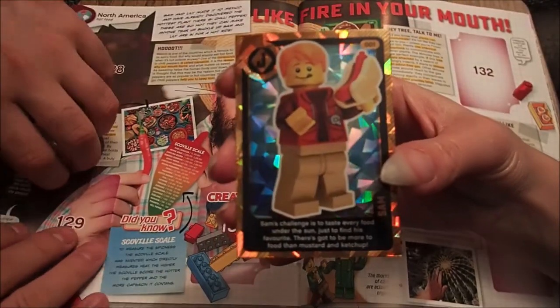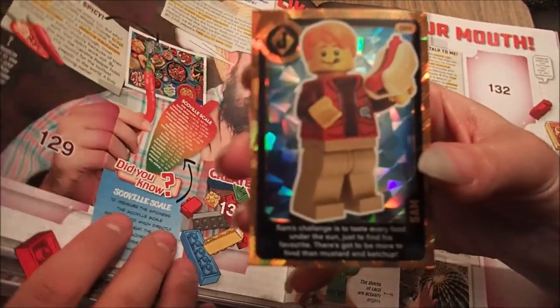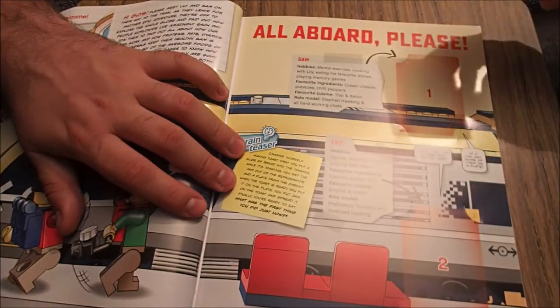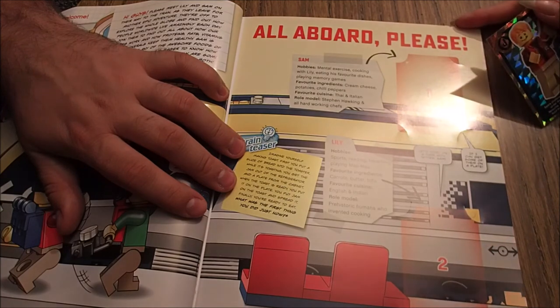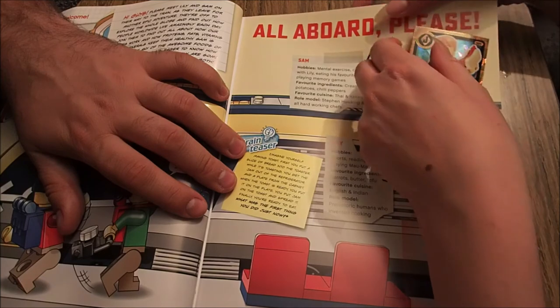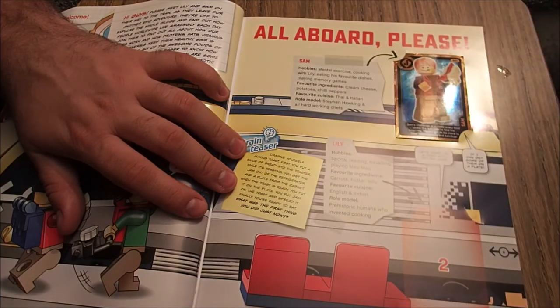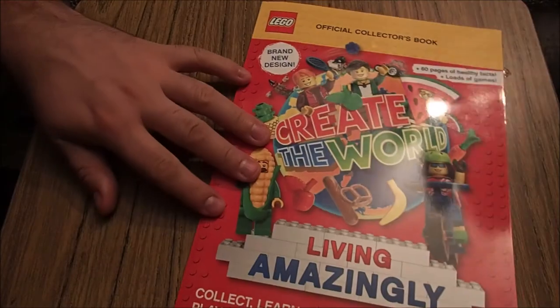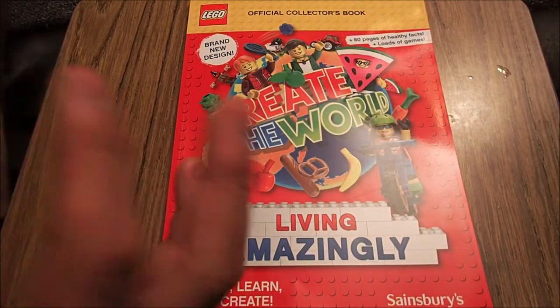Number one. Sam. Sam's challenge is to taste every food under the sun just to find his favourite — there's got to be more to food than mustard and ketchup. Sam's hobbies: mental exercise, cooking with Lily, eating his favourite dishes. Why would he eat the plates — is the food not good enough? Playing memory games. Favourite ingredients: cream cheese, potatoes and chilli peppers. Favourite cuisine: Thai and Italian. Role model: Stephen Hawking and all hard-working chefs. Not Gordon Ramsay then — he doesn't say bad language chef. So that is the first four of 2020 Lego album. Thanks for watching. Bye bye!